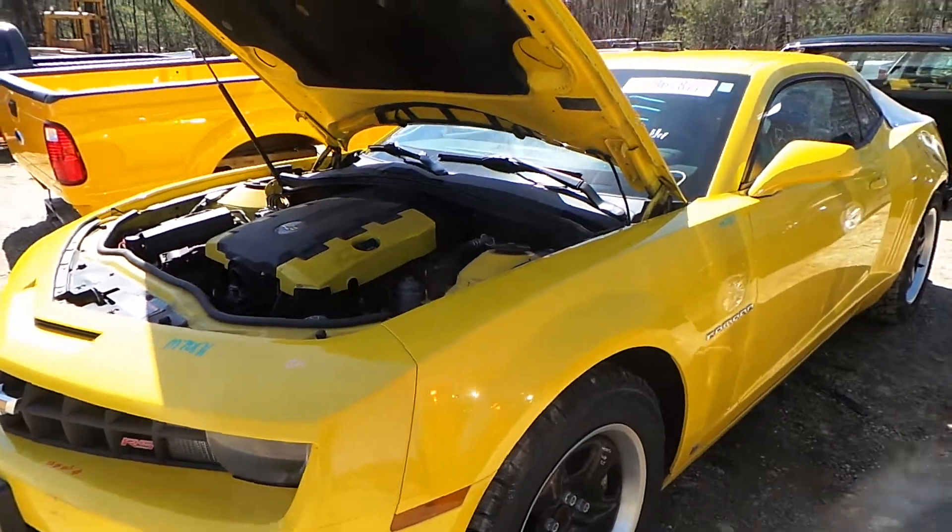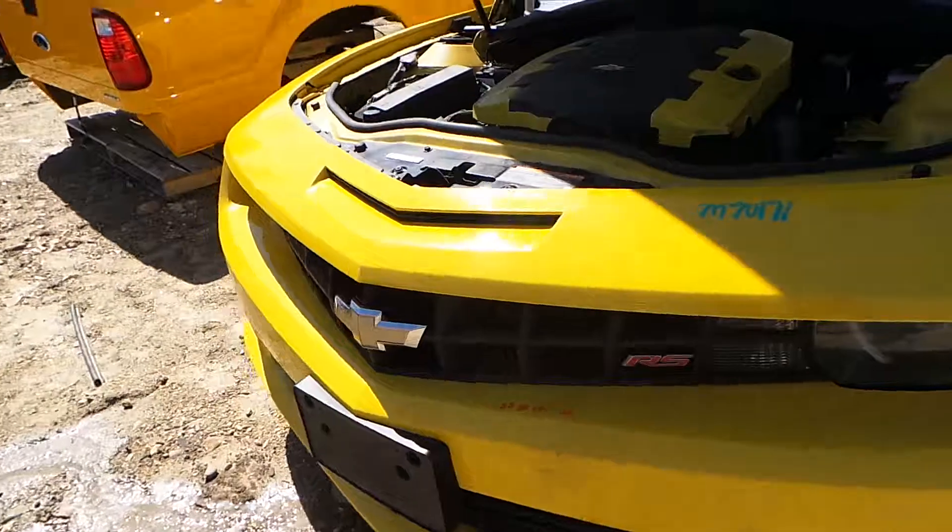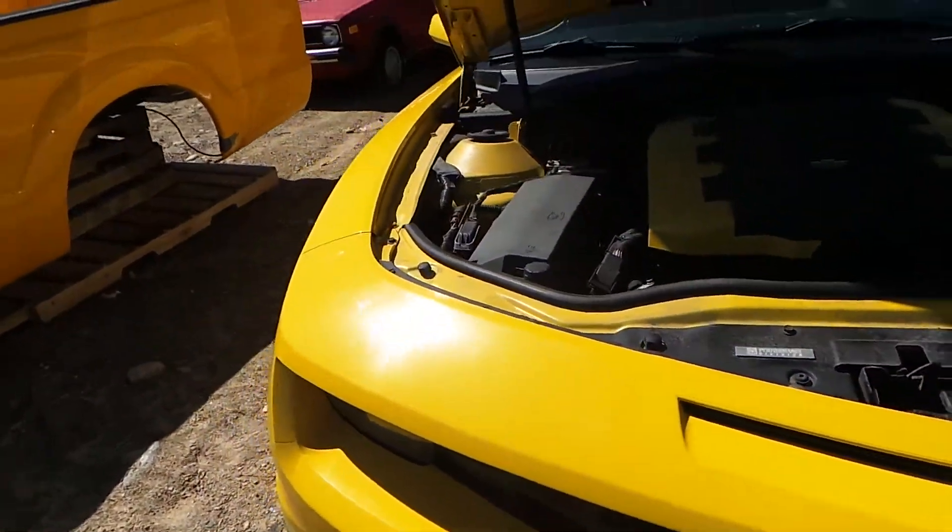We have a triple zero nose. It comes with the fenders, with the hood, the front bumper, and the grill and lights. It also comes with the cooling.